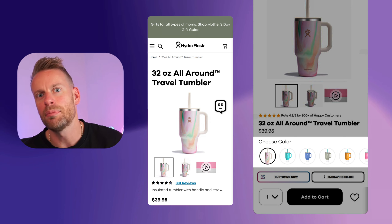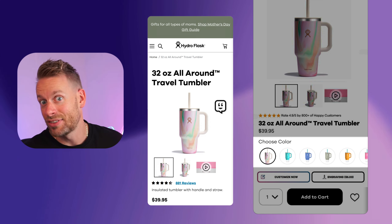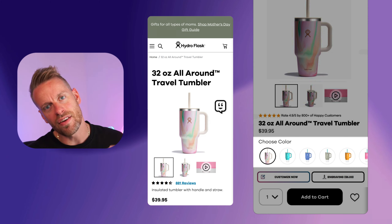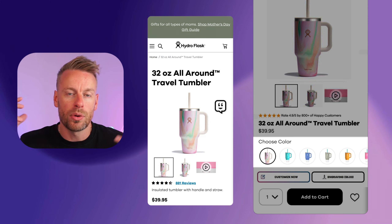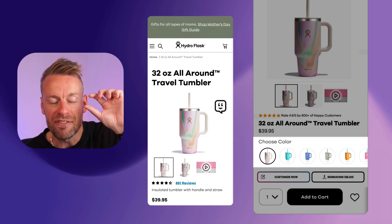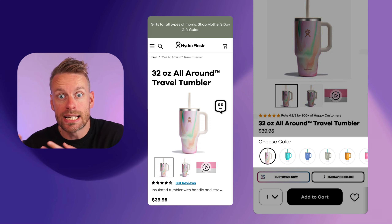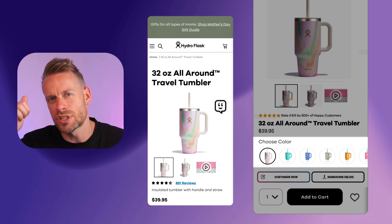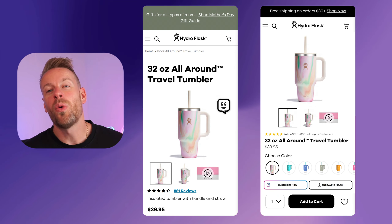Number three: we've used really nice color swatches. A key CRO principle is making sure your color swatches are within the same view as the above-the-fold image. On Hydro Flask currently, the swatches are further down the fold, so users click a color and don't see the product image change — it's a confusing user journey. When they're above the fold, users can click a color and immediately see the image change. The other tip is to use a full image of the product in that color, not just a color swatch, so people can clearly see what the color change actually looks like on the product.